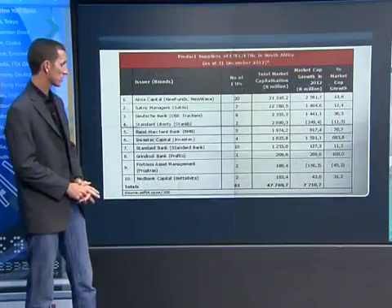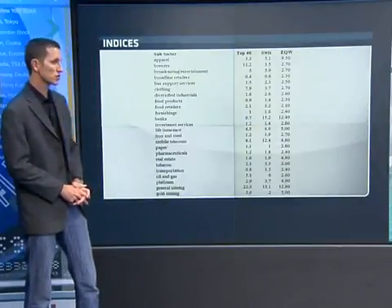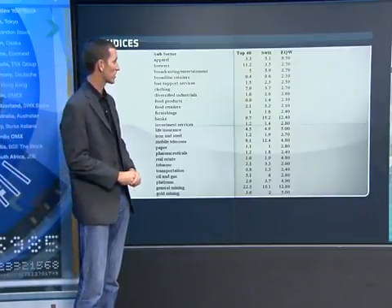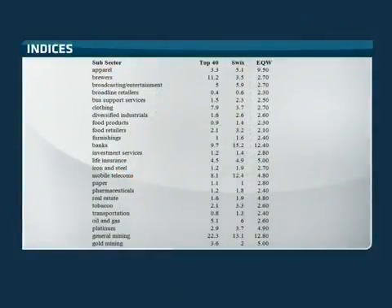Turning to the next graph, we look at NetBank's product specifically. That 31% was a great return for one year. The equally weighted index is quite different from its peers in the Top 40 and the SWIX. Taking brewers — SAB Miller — as an example: in the Top 40 it makes up 11% of the portfolio, in the SWIX 3.5%, and in the equally weighted 2.7%. It gives a different orientation around the same stocks in the Top 40 universe.